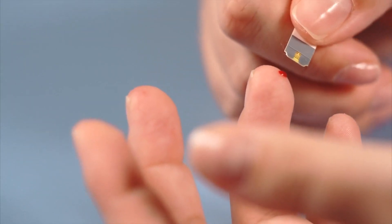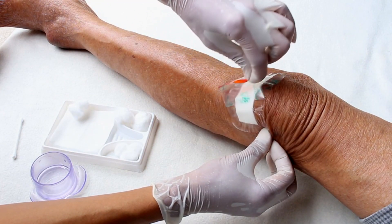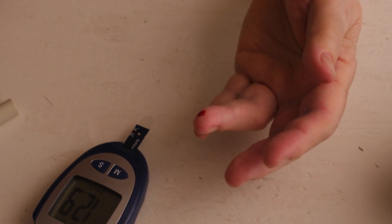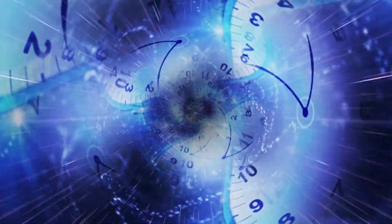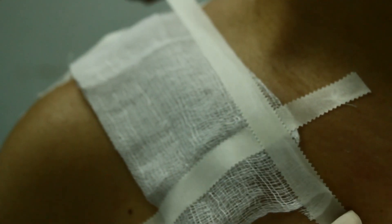Prediabetes symptom number 11: slow healing wounds. Have you ever noticed that a simple cut or scrape takes longer than expected to heal? That could be a sign of prediabetes. When blood sugar is slightly elevated, it can affect small blood vessels, impairing circulation. Consequently, even minor wounds can take a long time to improve. If you notice your wounds taking longer to heal, it's a good idea to consult with a doctor.